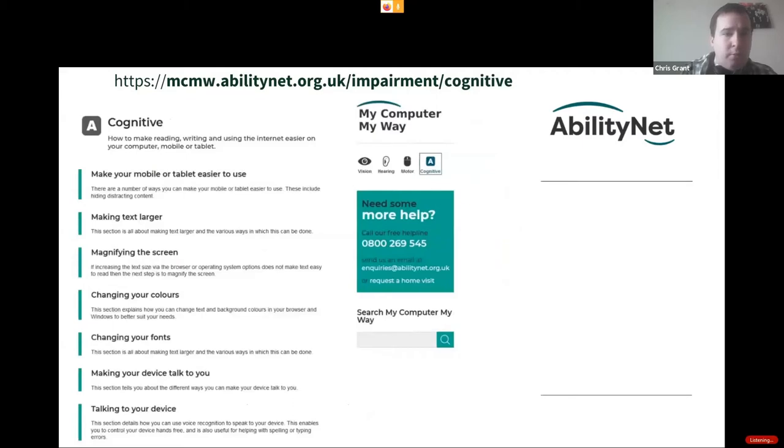The final part is the cognitive section. The main one I want to touch on is magnifying the screen — it's a really good, very informative section. Also, make your device talk to you — make it do the work. You can get the device to read to you, which can be easier. There's different software for this, like Dragon and other speech programs. Some are free. I would emphasise checking the cognitive element of My Computer My Way — it's a great overall system.